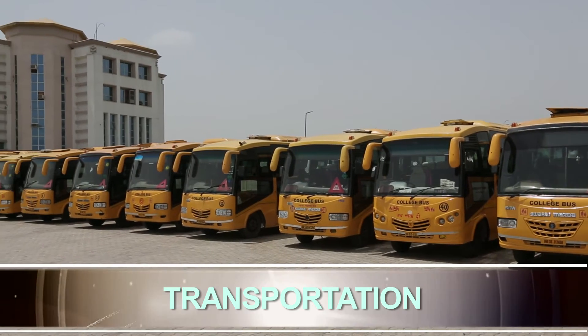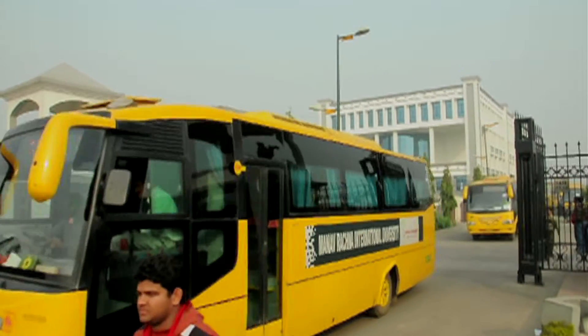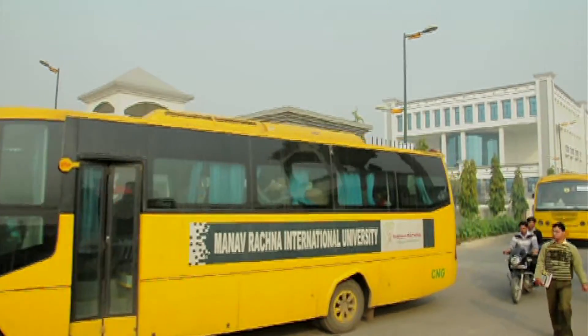Manav Rachna has 38 buses, both AC and non-AC, fleeting on Delhi NCR routes, covering Delhi, Gurgaon, Noida, Palwal, and Faridabad.